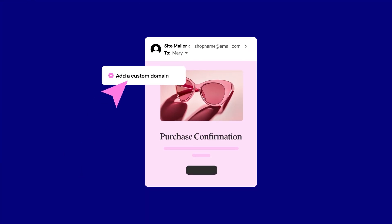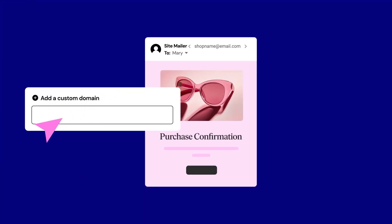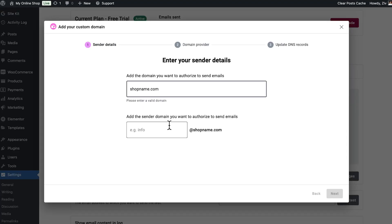Emails sent from free generic email accounts are often perceived as less trustworthy. Custom emails are not only more professional, but also improve deliverability by signaling legitimacy to email providers. With SiteMailer, setting up a custom email is easy and straightforward. This simple step helps ensure your clients' emails land in the inbox, look credible, and build trust with their customers.